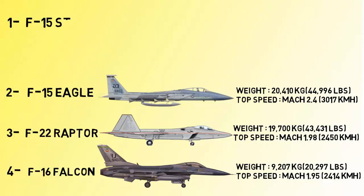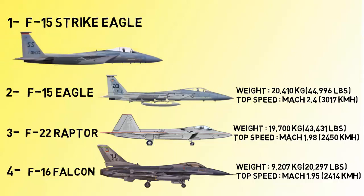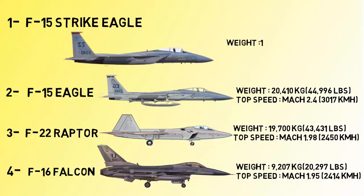At number 1 we have the McDonnell Douglas F-15 Strike Eagle. The F-15 Strike Eagle is an all-weather multi-role strike fighter derived from the McDonnell Douglas F-15 Eagle. It was designed in the 1980s for long-range, high-speed interdiction without relying on escorts or electronic warfare aircraft. The US Air Force F-15 Strike Eagle can be distinguished from other Eagle variants by its darker camouflage. Its top speed is 3,020 kilometers per hour.